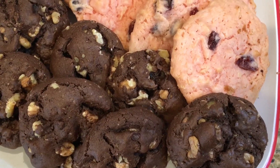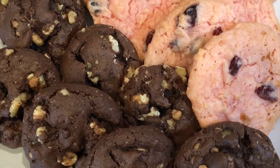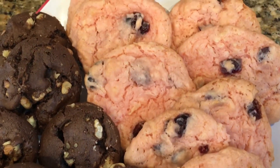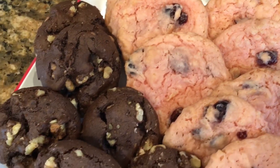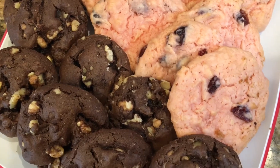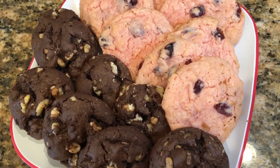I'm not much of a baker, but every once in a while I get a craving for some homemade cookies still warm from the oven. Thank goodness I found a perfect hack to help me with just that — it only uses three ingredients, including a box of cake mix.